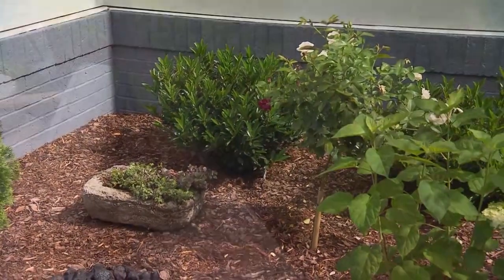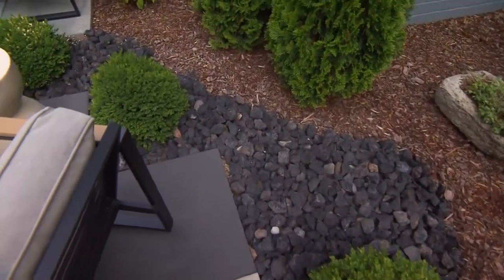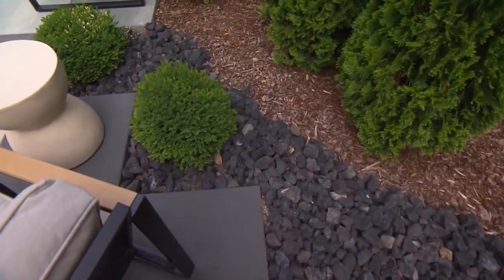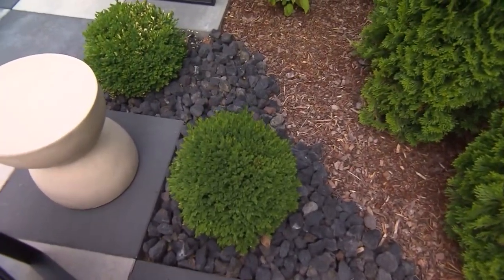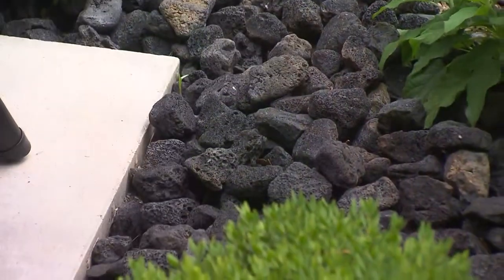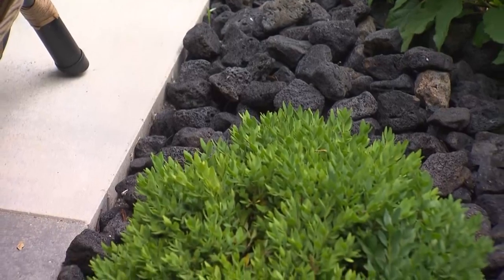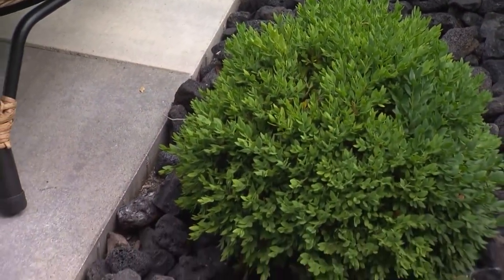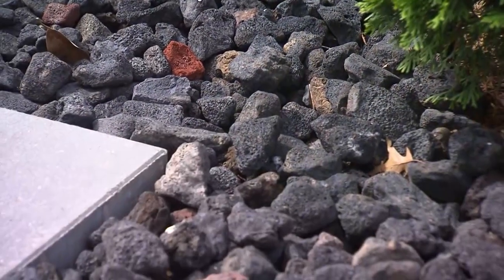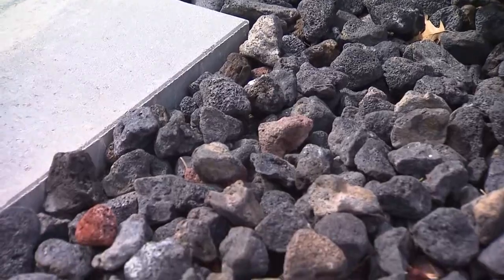Another interesting little design element is this black lava rock used around the edges — it's not just mulch right up to the edge of the patio. It's mostly for aesthetics. I felt just bringing mulch to the edge of the patio looked a little boring, so I wanted an extra texture, an extra layer of color. The black lava rock was a great choice because it matched the darkest color of the pavers.